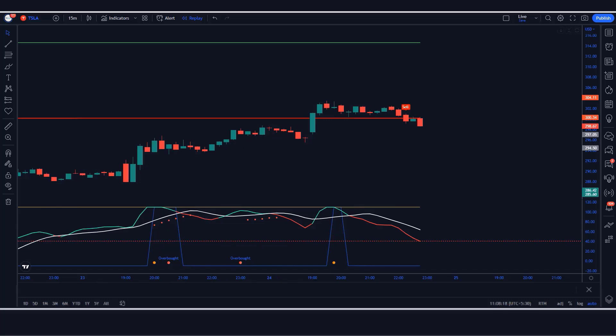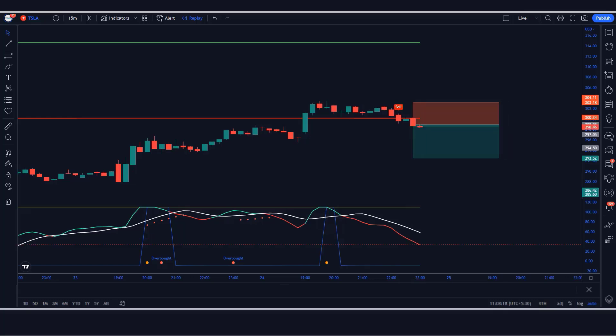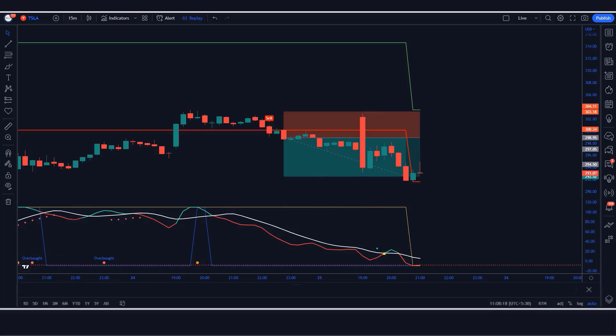Second trade example. The Darviz Box indicator gives a sell signal with a confirmation candle ahead. The Boom Hunter shows a cross signal and red color line. The market forms a bearish candle — all conditions are fulfilled. We place a sell order with stop loss at the high of the previous market and a 1:1.5 risk-to-reward ratio. The trade runs in profit and we have won the trade.